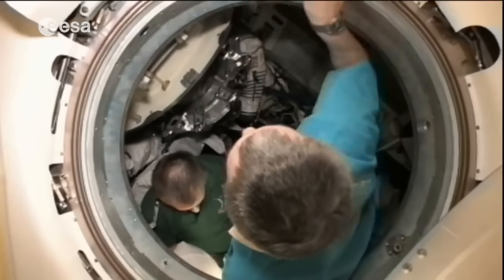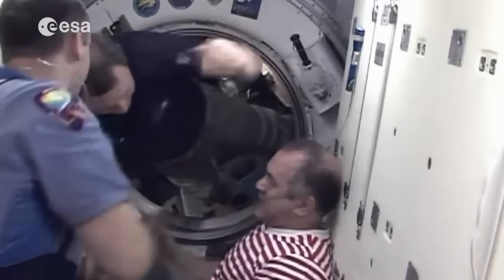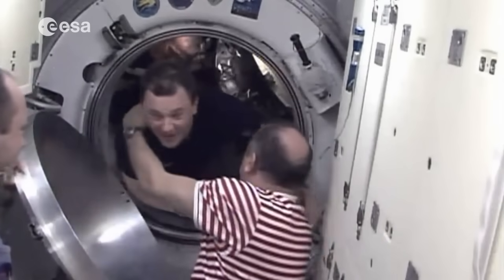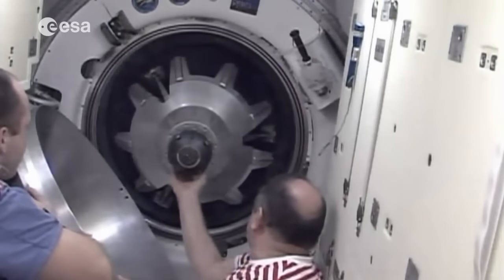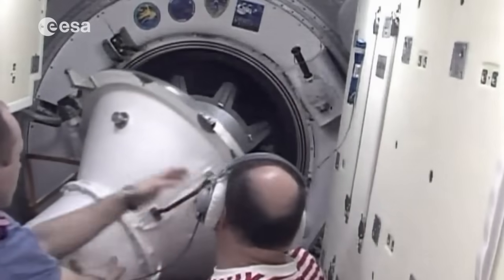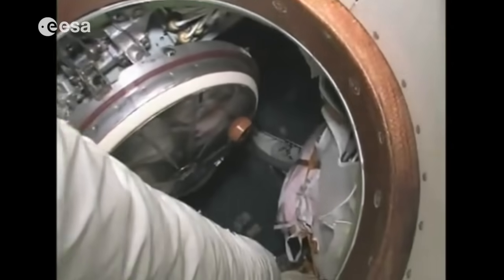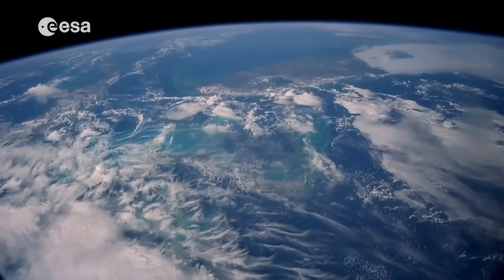The Soyuz is then activated and the crew starts preparing it for undocking. When instructed by the ground controllers, the crew say their goodbyes to the colleagues staying behind and close the hatch that separates the Soyuz orbital module from the station. The hatch is carefully checked to make sure there are no leaks that could cause an unexpected cabin depressurization. The crew members put on their spacesuits and enter the descent module that they will occupy for the ultimate roller coaster ride back to Earth.